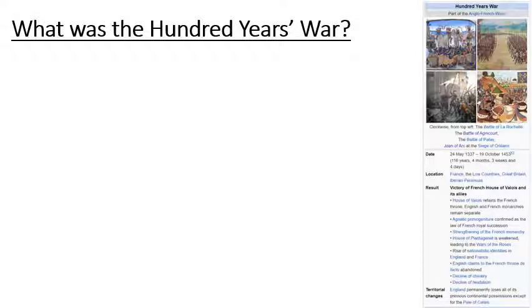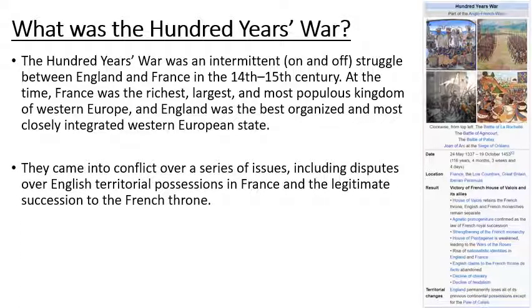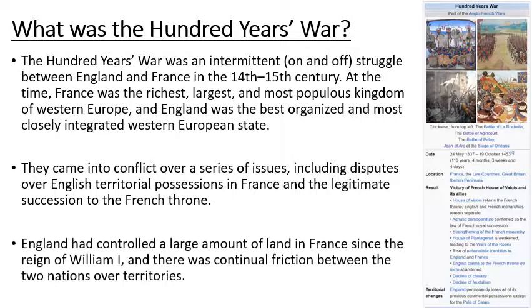What was the Hundred Years War? This was an intermittent — so on and off — struggle between England and France in the 14th and 15th centuries, with both countries being very powerful at the time. They came into conflict over a series of issues including disputes over English territory held in France and about who could become the next King of France. England had controlled a large amount of land in France since the reign of William I, William the Conqueror, and this was a source of continual friction between the two nations.